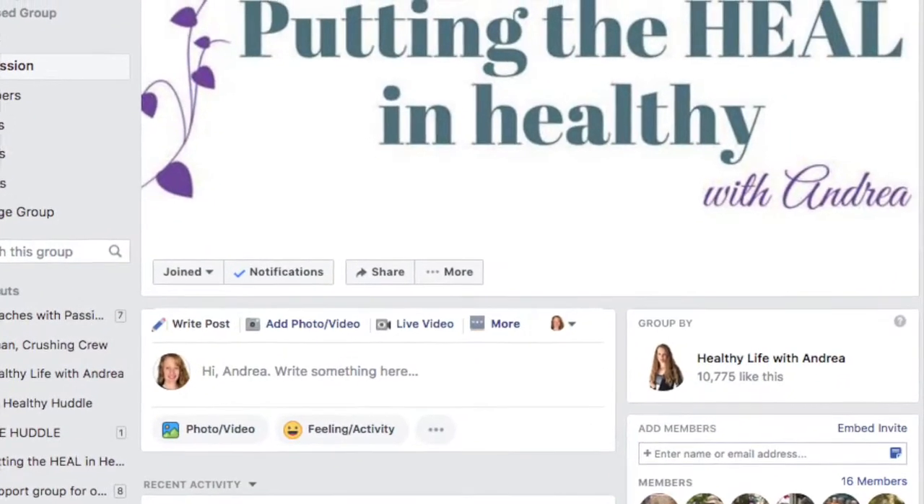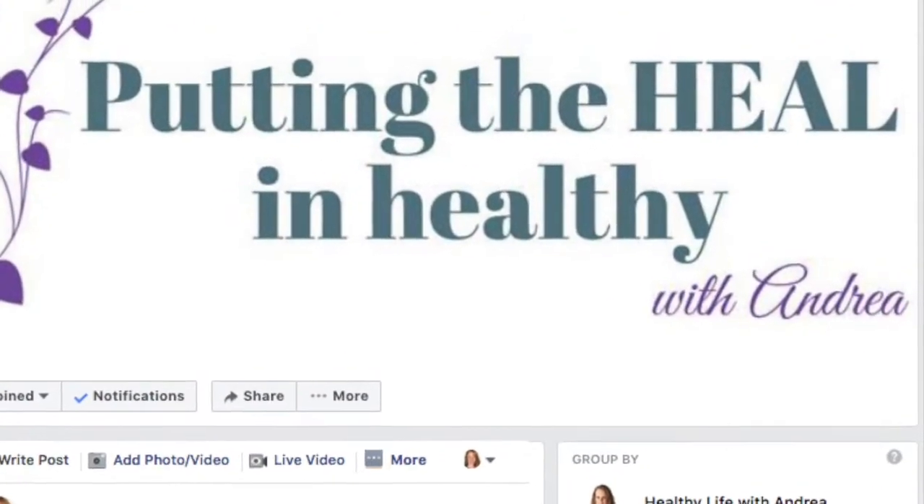To stay up to date with the latest in nutrition science, tips, techniques, and recipes, join my free Facebook community, Putting the Heal in Healthy. Click the link below to join.